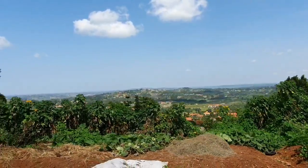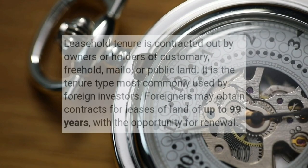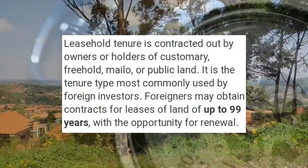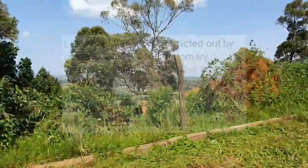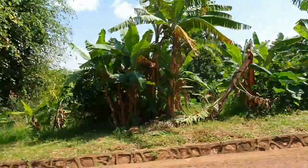The leasehold tenure system governs ownership for land registered for a particular period of time, usually between 49 to 99 years. The title comes with a plot, block number and deed. Any landowner in Uganda, whether customary, Mailo or freehold, may lease their ownership to another individual or a company. The leasehold agreement will grant exclusive possession rights for an agreed period of time, usually in exchange for a rental fee.